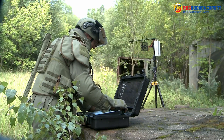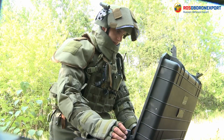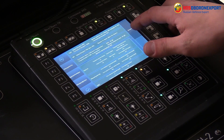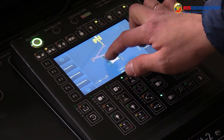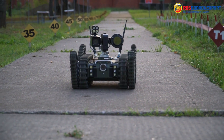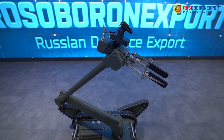Remote control of the complex is made on the basis of a waterproof, impact-resistant plastic case. A built-in panel computer with a touch screen provides users with telemetric information, control of utility functions, 3D visualization of joint positions, as well as additional programming capabilities.